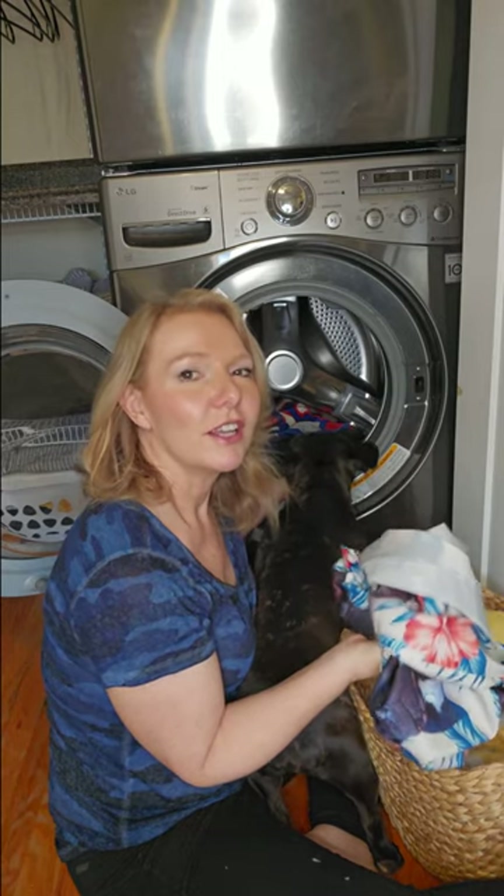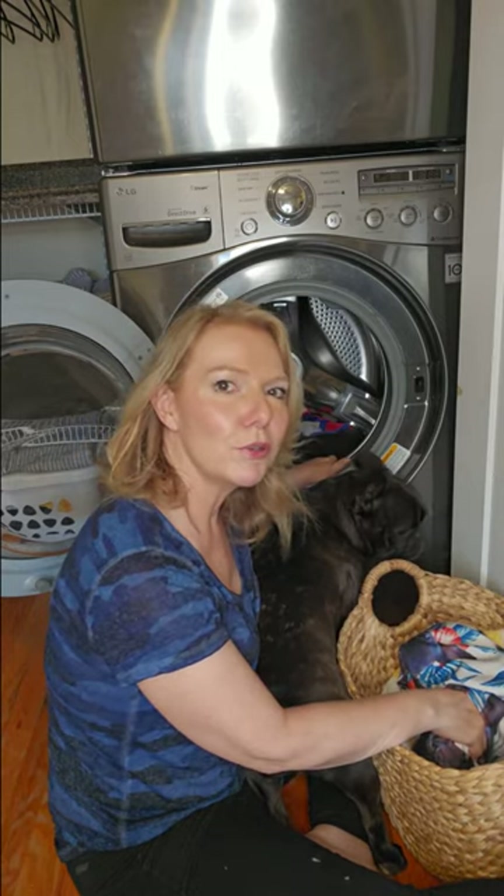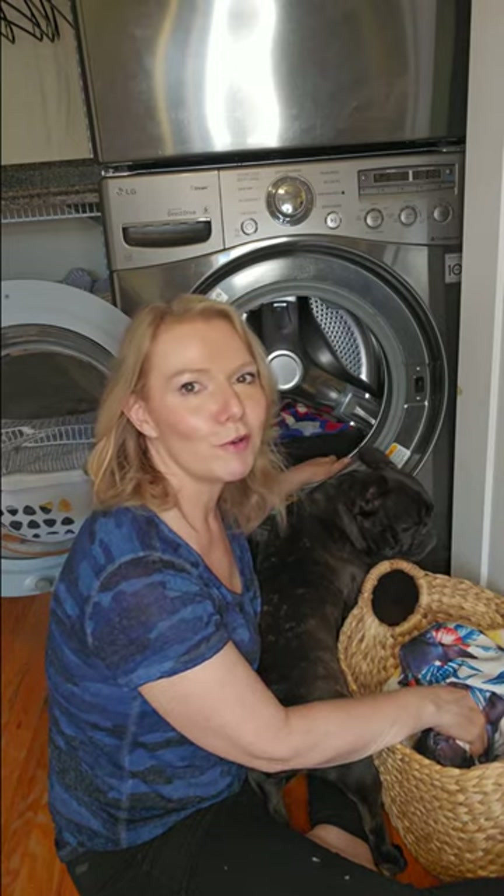I was skeptical, I admit, but these tablets totally changed laundry day. My machine smells brand new, and my clothes even fresher. So if you've got the smelly machine blues, click below. It's your laundry room's new best friend.